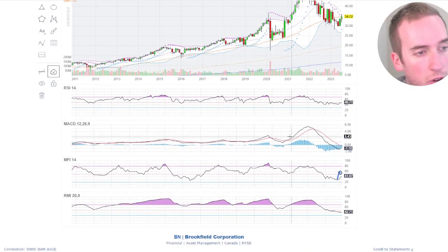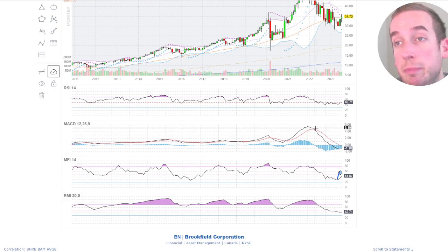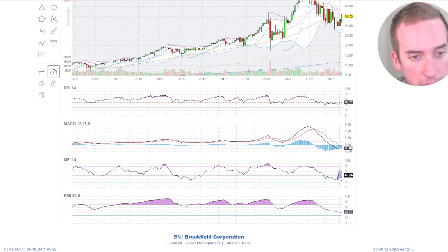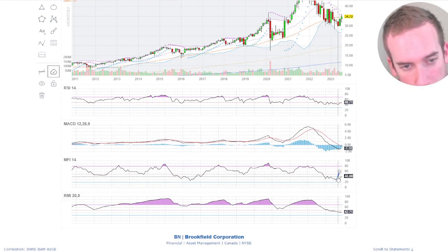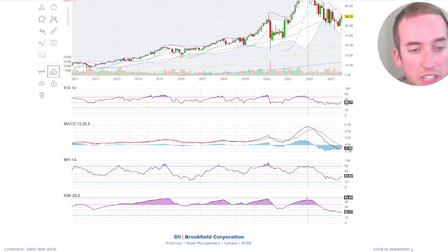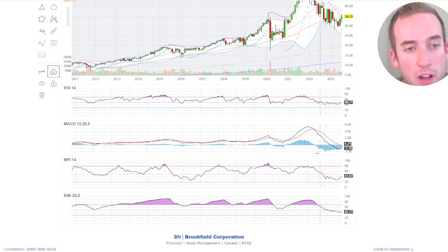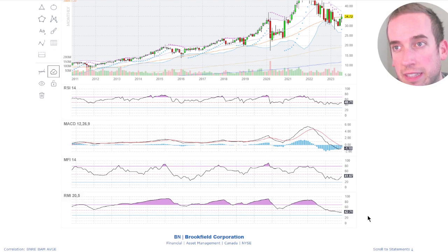The RSI is turning upwards, the momentum is flipping around, which is good. The MFI — the money flow — is heading upwards. And the relative momentum indicator is also kind of following the MACD here and getting ready to flip.